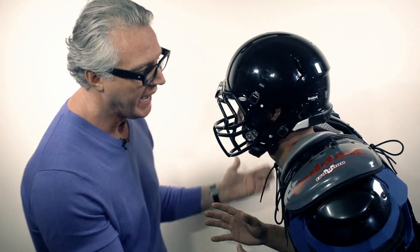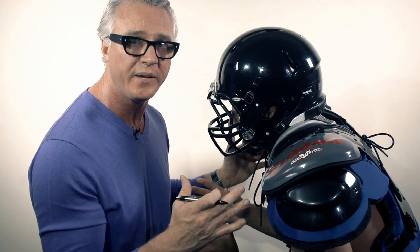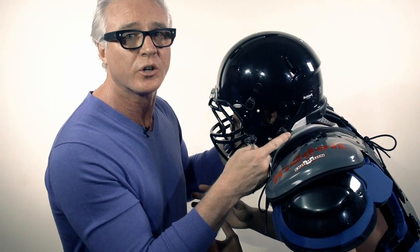As a football player goes to engage and brace for impact, we see that the force generated from a helmet-to-helmet or helmet-to-body collision gets distributed to the Kerr collar and not directly to the neck area.